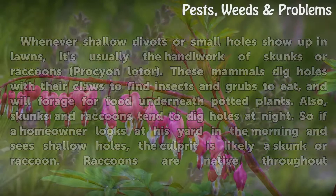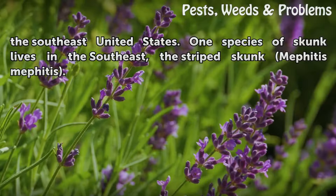Raccoons are native throughout the southeast United States. One species of skunk lives in the southeast: the striped skunk, Mephitis mephitis.